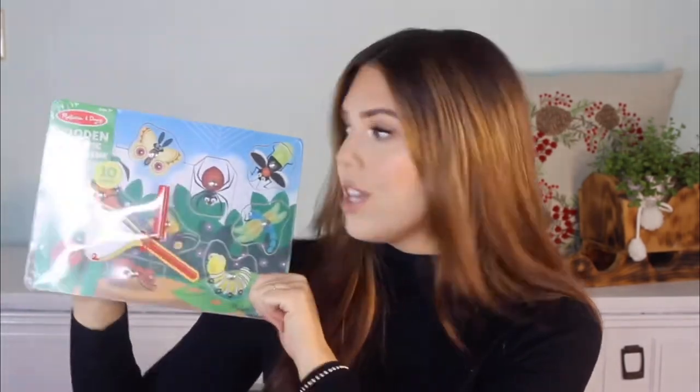Another Melissa and Doug toy I actually plan on giving to Summer for Christmas is their wooden magnetic puzzle game — the bug-catching one. They also have a fishing one. It's just this little piece with a magnet, and you hover it over each piece to pick them up. She hasn't played with it yet, but I think she's going to love it. I got it at TJ Maxx for $5 — on Amazon it's closer to $10, but still well under $15. I'm so excited to give this to her.